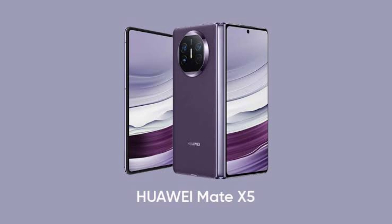Other flagship devices such as the Pura 70 series, Pocket 2, and MatePad Pro 11 2024 may receive the public beta update in the coming weeks.